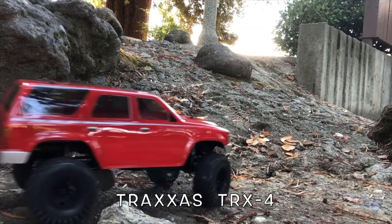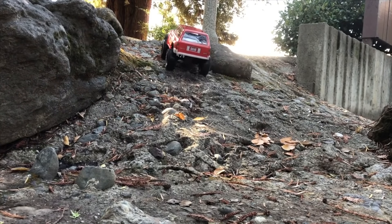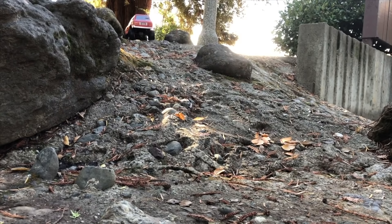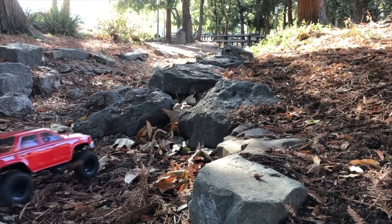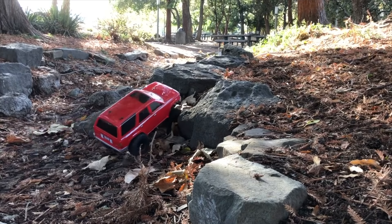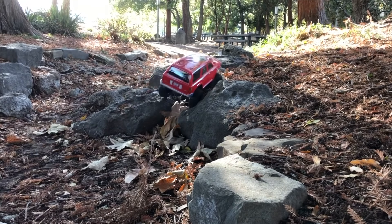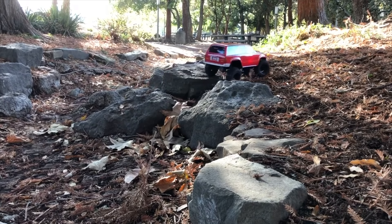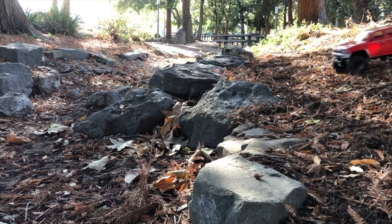What I really like about it is it's not just super capable — it's got the portal axles, C-rails, two-speed transmission, lockable front and rear diffs, and LED lights with a waterproof box. The TRX-4 comes in a lot of different variations. You can get full replica versions like the Mercedes, or get the chassis kit and build it yourself.